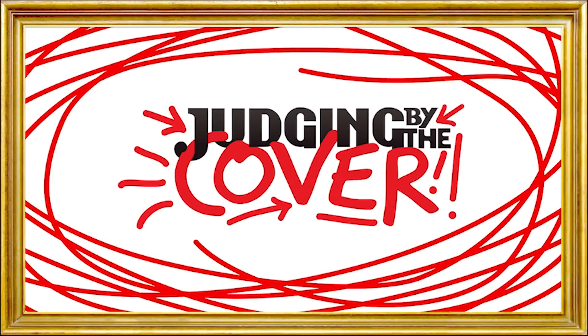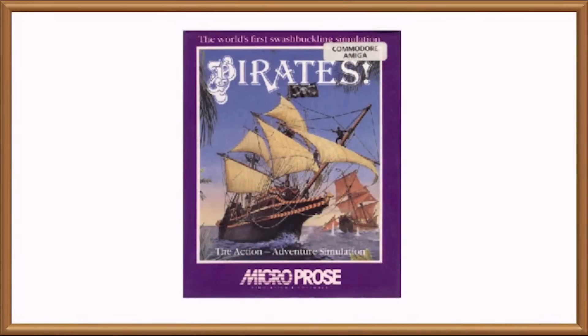Hello and welcome back to Classic Judging by the Cover, the series that's as last century as a stable and productive global diplomatic community, where we'll be judging Sid Meier's Pirates by the cover.